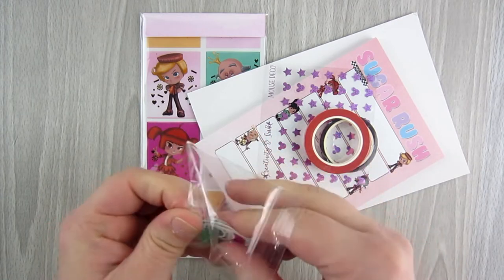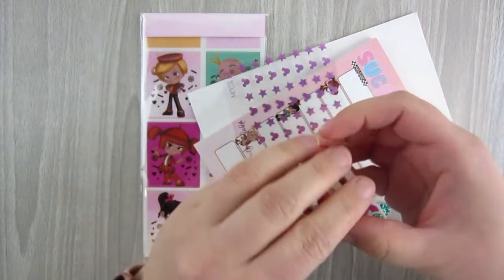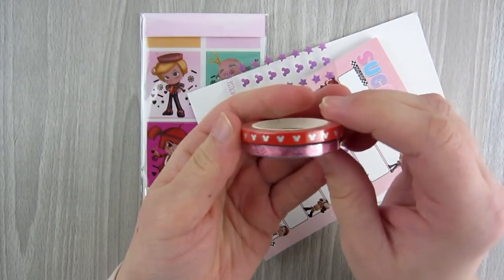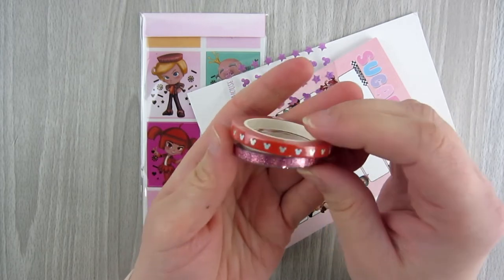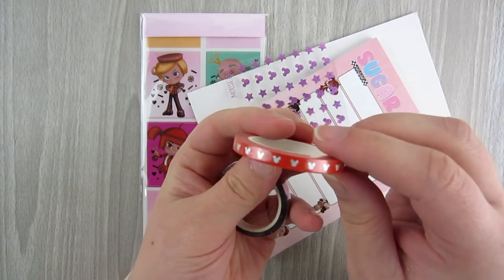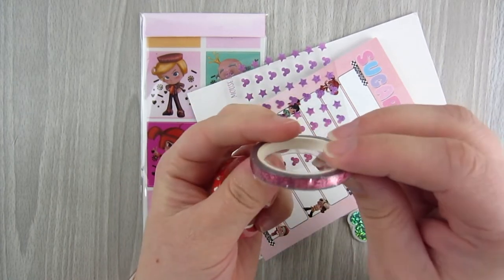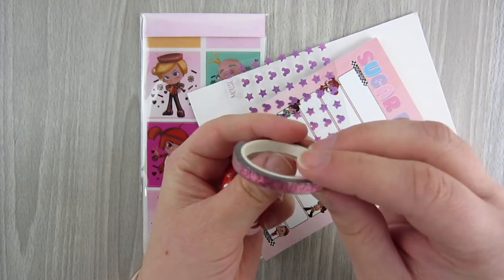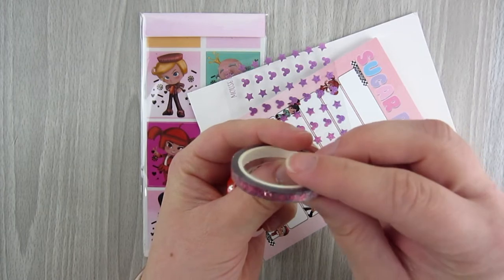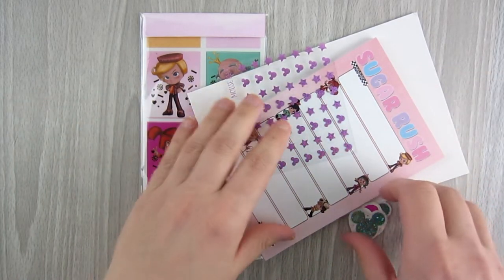The items change every month so you won't always get the same things. You get these two small rolls of washi — I think these are 5mm. This is a red washi with silver foil Mickey heads on it, and this one looks like a header overlay with pink Mickey heads and candy pieces.